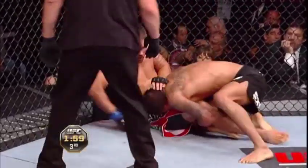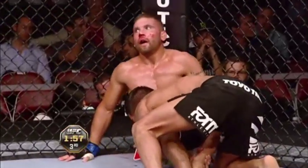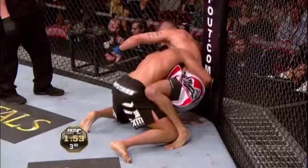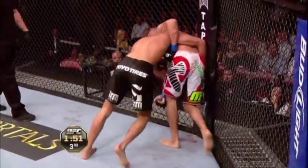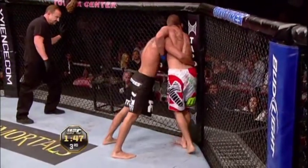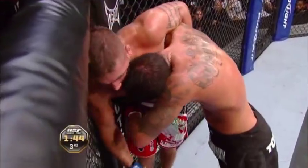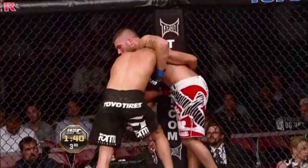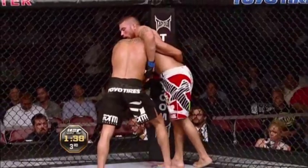It was the wrestling of Clay Guida that victimized Pettis in his UFC debut. He learned a lot from that fight. I spoke with him afterwards and he was so frustrated — I said listen, that is an amazing experience for you. You need to know that a guy can do that to you. You learned a lesson. The old key is not what happens to the man — it's what he does after it happens. And we see what Pettis has done.